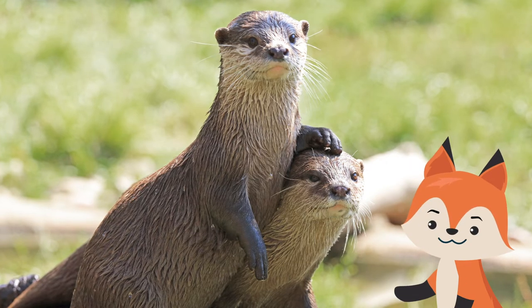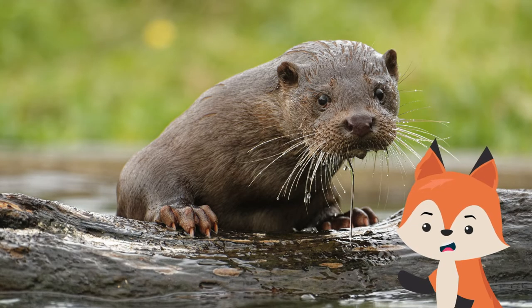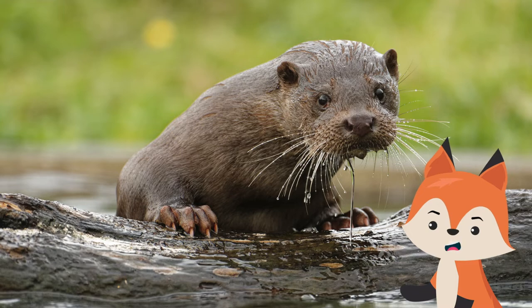Their outer fur varies in its shade of brown, with the fur underneath being lighter. Having two layers of fur keeps them warm and dry. On each square inch of their body, they may have as much as one million hairs.